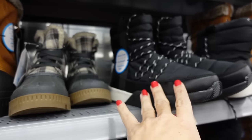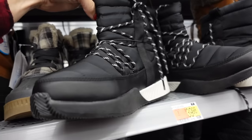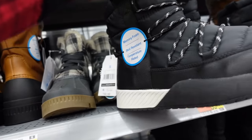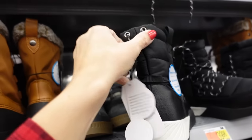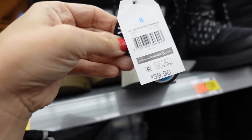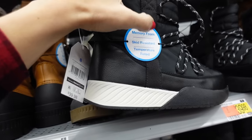Also from Time and True are these sneaker-style boots. They have that round toe with sneaker detailing, lace up through the front, felt with padding through the inside, and a rubber bottom. There's also a toggle on the back so you get a really nice tight fit if you're going out in the snow. These are $39.98 with that negative five temperature rating and memory foam, skid resistant.